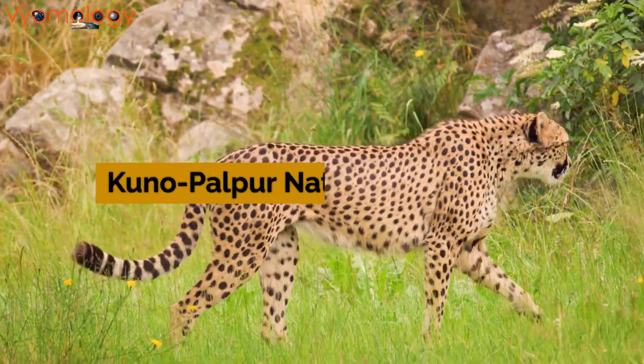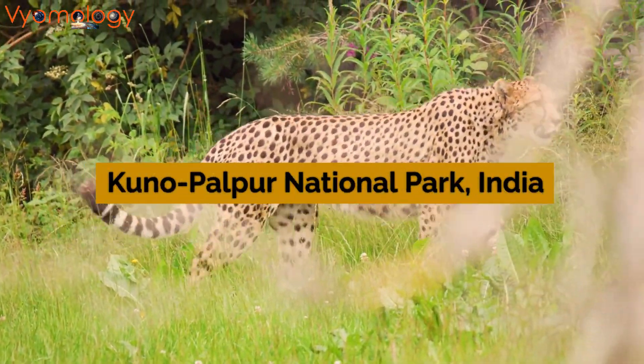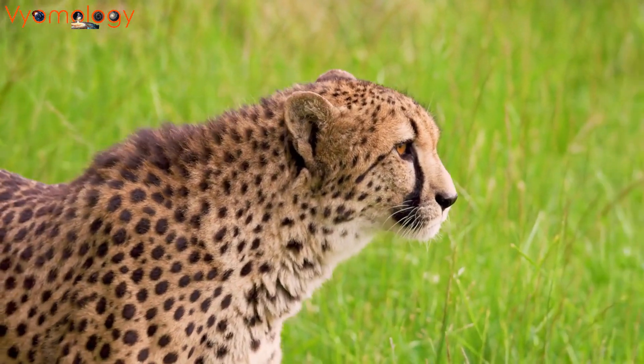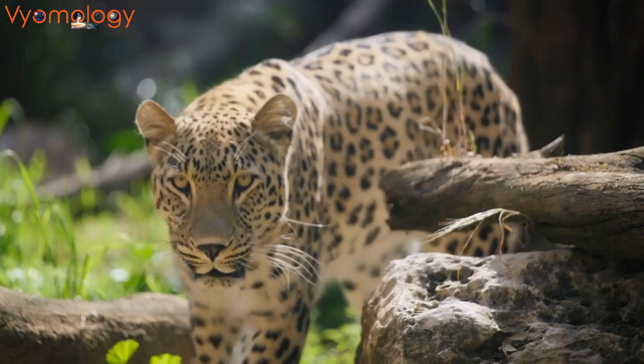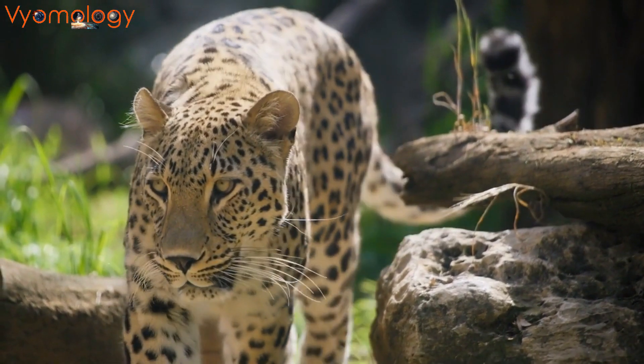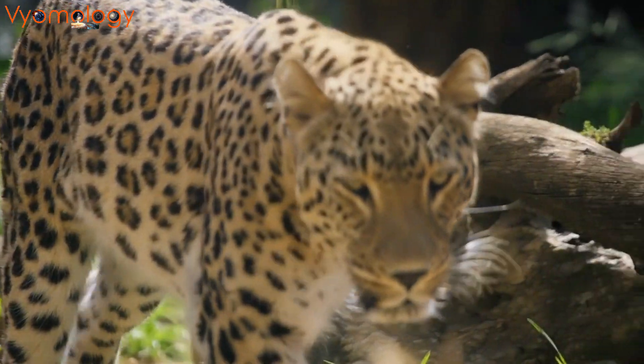Our first stop is the Kuno Palpur National Park in Madhya Pradesh, India, where the cheetah makes a triumphant return. After seven decades of extinction, this lesser-known sanctuary is now on the map, playing a crucial role in conservation and protecting endangered species.